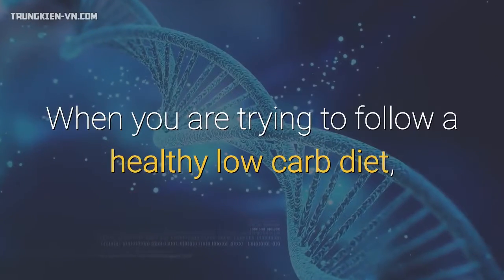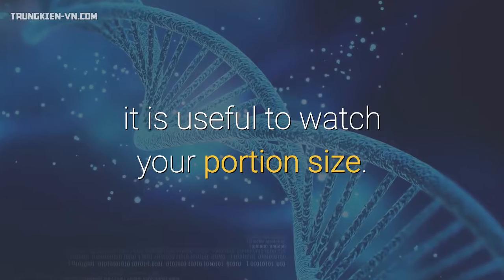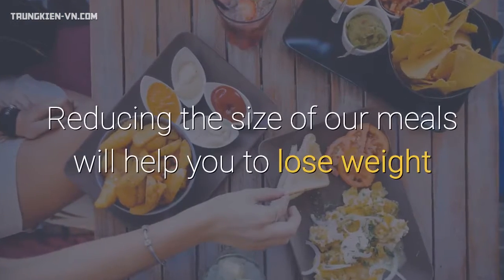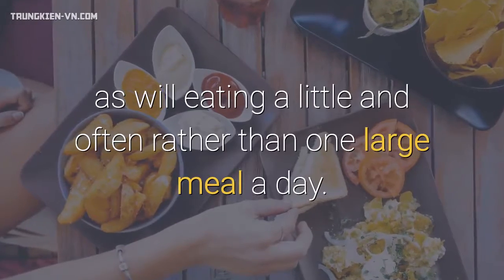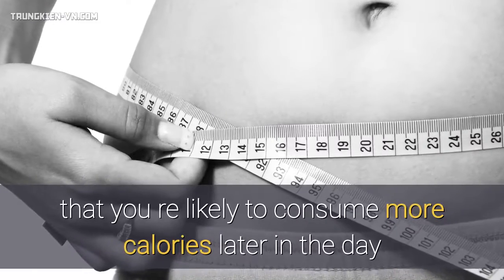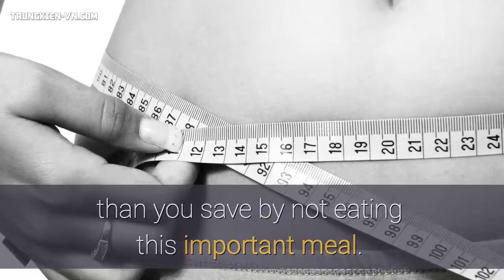When you are trying to follow a healthy low-carb diet, it is useful to watch your portion size. As a nation, we are used to consuming large portions of everything. Reducing the size of our meals will help you to lose weight, as will eating a little and often rather than one large meal a day. Never skip breakfast, as countless studies have shown that you are likely to consume more calories later in the day than you save by not eating this important meal.